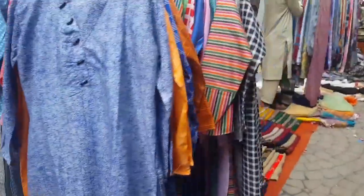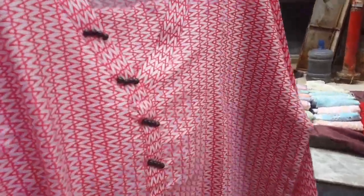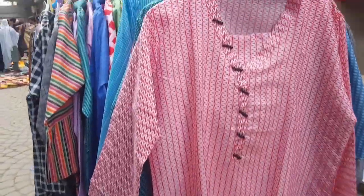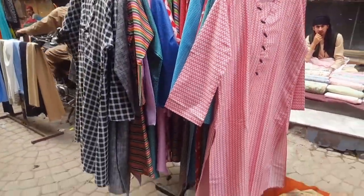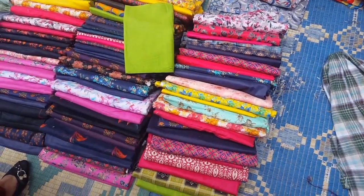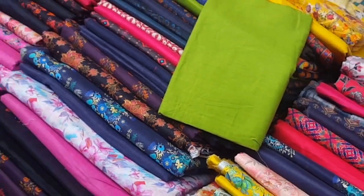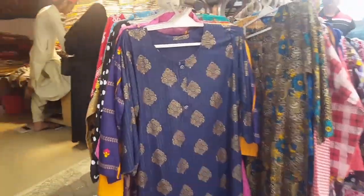These are the two-piece prices. The designs and colors are beautiful. The price is on the colors and designs — this one is stunning. Also, these are gold shirts. These are two-piece sets from 1600.